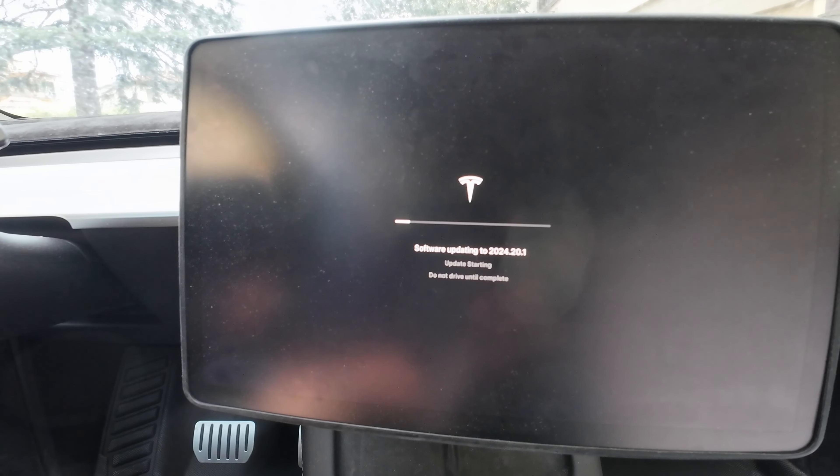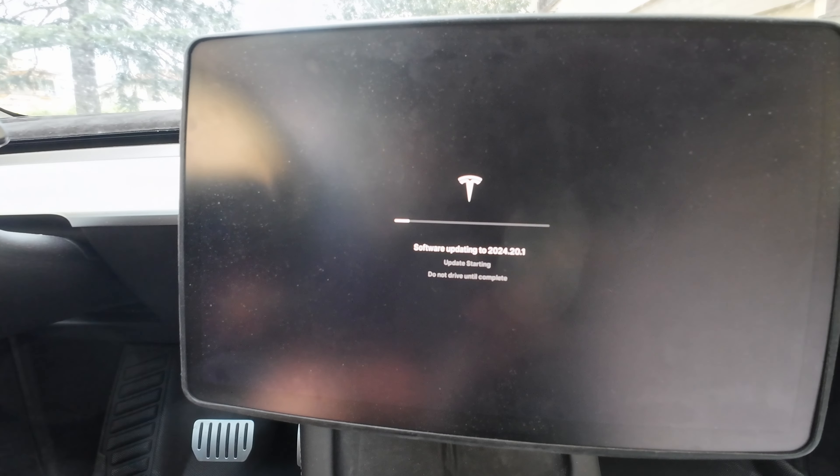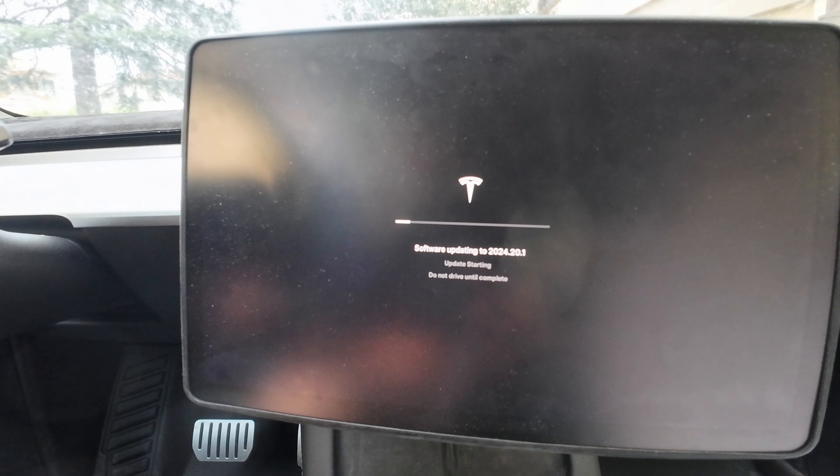It just finished downloading — again, version 2024.20.1. I'll do the software update install now. You tap on this so you don't waste time, and that's it — it starts the update. I'm going to do a time-lapse, so for you it will be two seconds, for me it will probably be about half an hour. We'll see — see you in a bit!